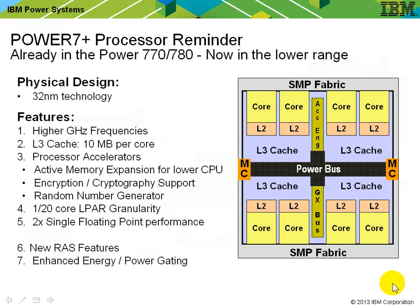Here's a quick reminder of the Power 7 Plus processor now coming to our lower range machines. We've shrunk the chip down to 32 nanometer technology, allowing a small bump in gigahertz rating. The Level 3 cache is two and a half times the original Power 7 size. We have accelerators for active memory expansion — compressing memory with much lower CPU usage — plus encryption, cryptography, and a faster random number generator. We can also go down to 20 threads per single core. The single floating point processor is double the speed, and we use deeper sleep modes to save power when idle.